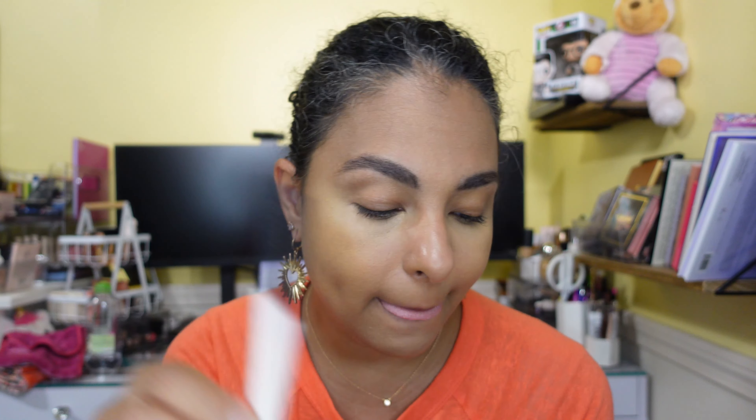I first want to say that the release of these products was kind of a shit show. I was really, really excited — I'm a big fan of the Em Cosmetics brand. I absolutely love their brow cream. This is one of my all-time favorite brow products ever, and I am wearing it today in the shade Espresso, in case you are curious.